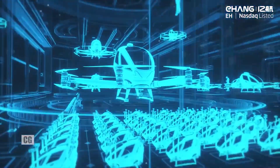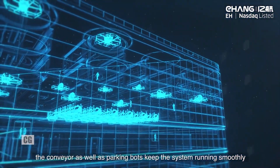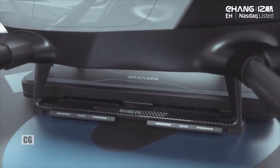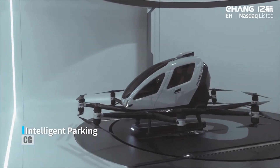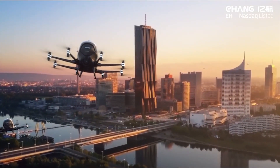E-hang AAV uses 4G and 5G as the high-speed wireless transmission channel to communicate smoothly with the command and control center. The aircraft can be charged by 220-volt or 380-volt power supply in one hour at the fastest, and the charging device can communicate in real-time with the aircraft battery management system.